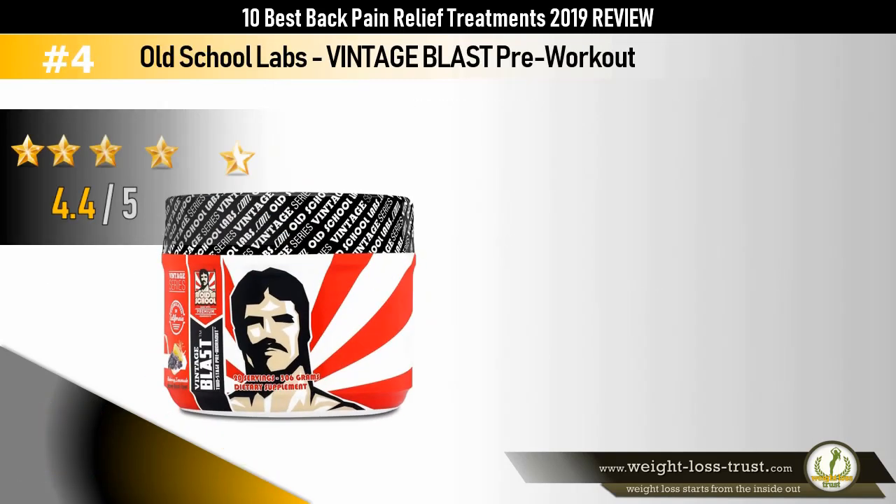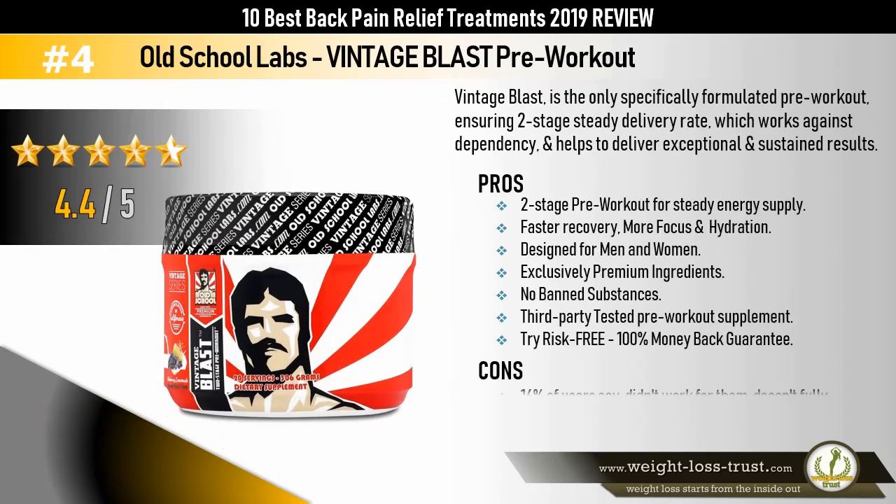Old School Labs Vintage Blast Pre-Workout. Vintage Blast is the only specifically formulated pre-workout ensuring a two-stage steady delivery rate, which works against dependency and helps deliver exceptional and sustained results. Pros: two-stage pre-workout for steady energy supply, faster recovery, more focus and hydration, designed for men and women, exclusively premium ingredients, no banned substances, third-party tested, and 100% money-back guarantee. Cons: 16% of users say it didn't work for them, doesn't fully blend or mix, and some don't like the taste.